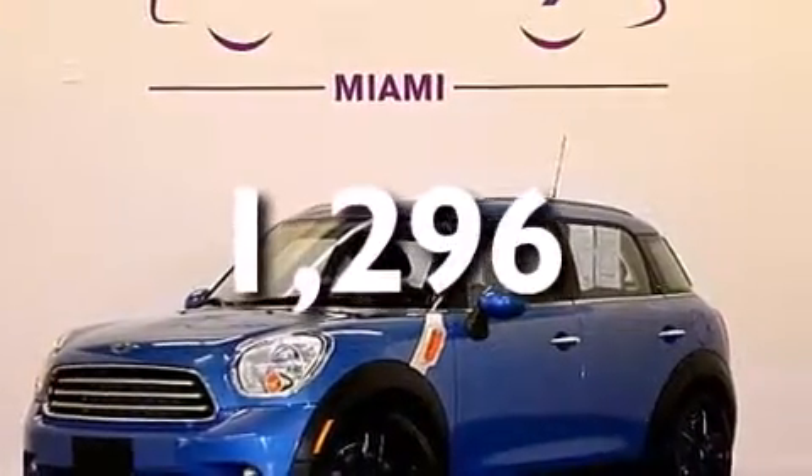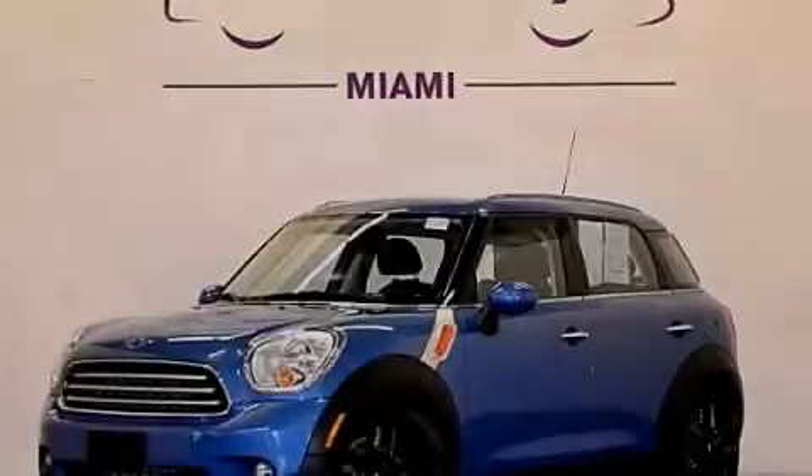This vehicle has fewer than 2,000 miles on the odometer. We invite you to contact us today to learn more about this vehicle.